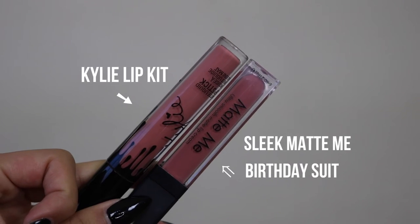So now we're going to move on to the liquid lipstick. Just like the lip liner, I'm going to apply this on my top lip. I love the liquid lipstick as well — it lasts for a really, really long time and it smells so good. The first dupe I have is Birthday Suit by Sleek, from their Matte Me collection. I've owned this for a really long time and it's one of my favorite liquid lipsticks because it's so affordable — it's $7.50.